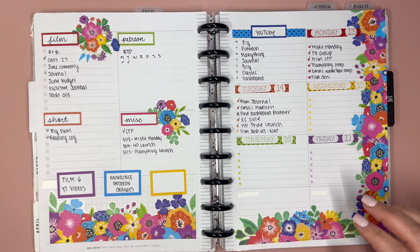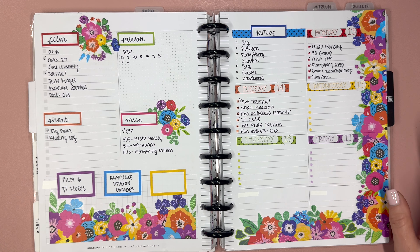Hello, and welcome to my channel. This is Elyse here, Planned Elyse. And today we are planning in my dashboard planner.